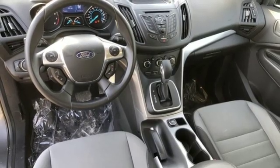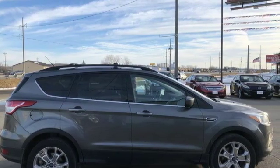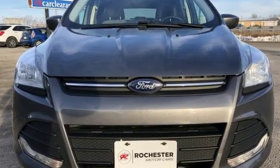Ford is America's best-selling vehicle brand. They say a journey of a thousand miles begins with one step. In this case, it begins with a test drive. Start your next adventure today.